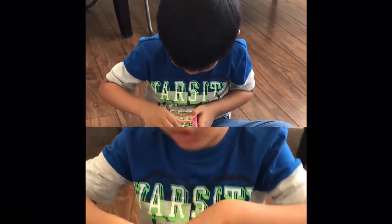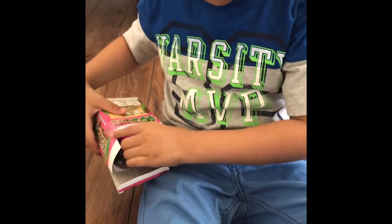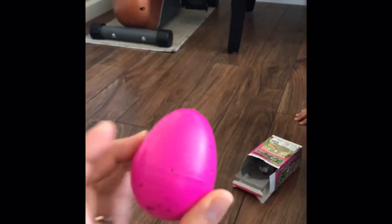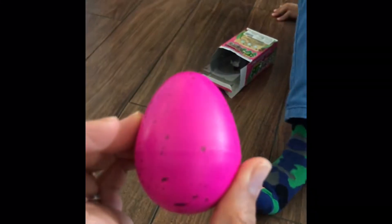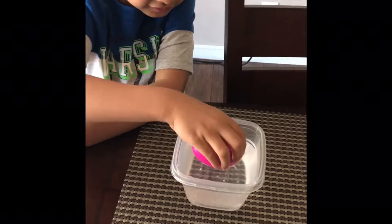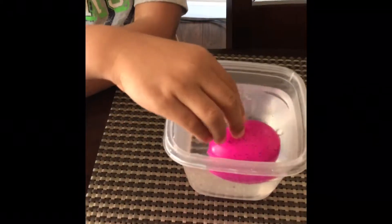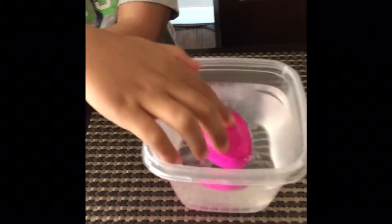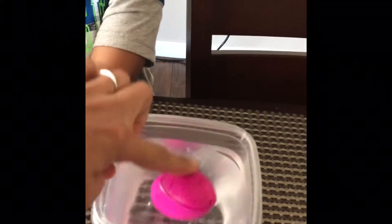Look at that egg! There's something inside — yes, I can feel it when you shake it. Go ahead and put it in water. There it's floating. Make sure it's submerged.